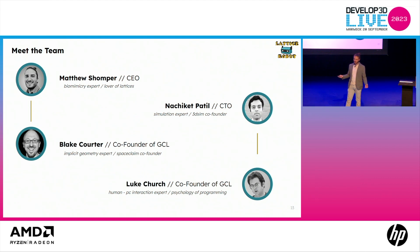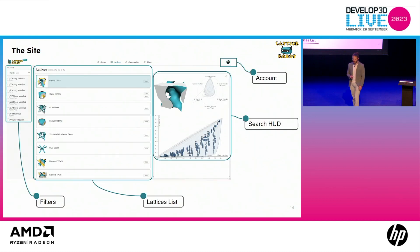The team is composed of myself — my entire career has been in medical devices and I love biomimicry. If you connect with me on LinkedIn, you'll see frequent posts on how we synthesize biological structures into mesoscale materials usable in human products. Blake, who is a former CTO of NTOP and co-founder of SpaceClaim — an implicit geometry expert. Nacha Kate, who comes from the simulation world. And Luke, who is really good at human interaction with data, which we love around here.